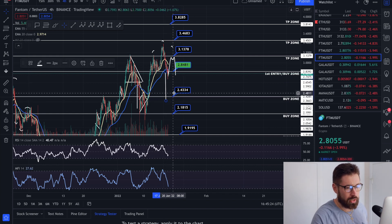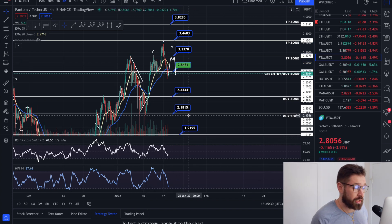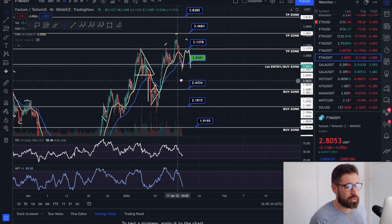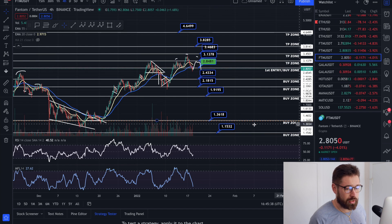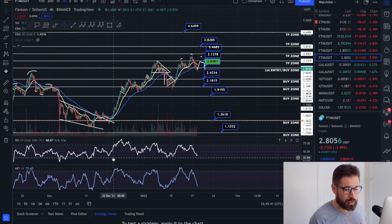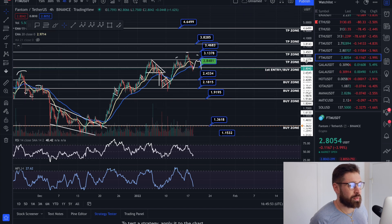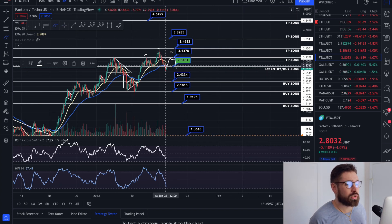On the four-hour RSI and money flow, we are turning back towards oversold, and that is usually when you're going to see a bounce. You can see here a bounce back to the upside, and down here as well — the RSI in the low section and the money flow both bounced back to the upside, giving nice bounce signals.